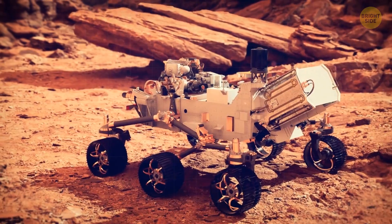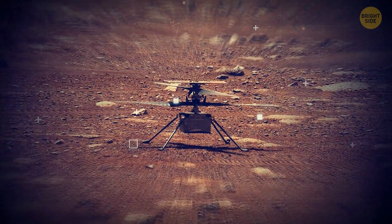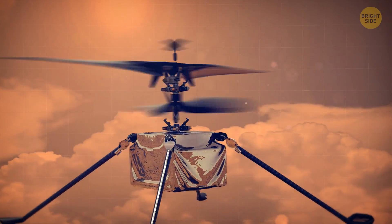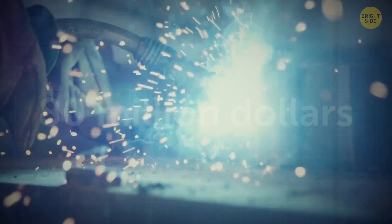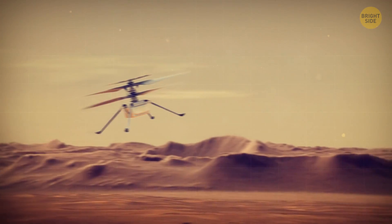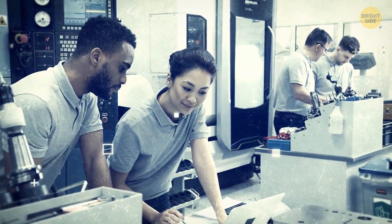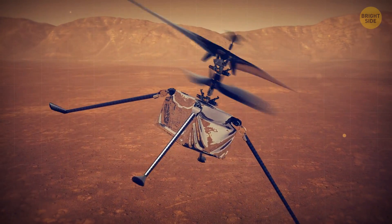Percy actually has a special companion up there with him. Stowed inside the rover on his descent to Mars was a small but expensive helicopter named Ingenuity, but you can call her Ginny for short. The mini-helicopter cost NASA $80 million to develop. But every penny was worth it, as Ginny made history by performing the first powered drone flight on another world. Ginny was a massive scientific feat, as engineers originally struggled to design a helicopter small enough to be stowed on an interplanetary rover, but powerful enough to take flight on another planet.